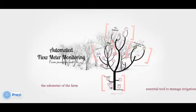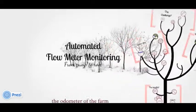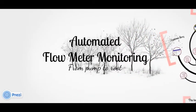Hello, and welcome to the Pump to Root web series. Today we'll be looking into automated flow meter monitoring, so let's jump right in.